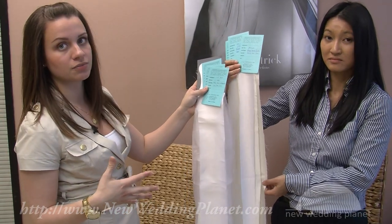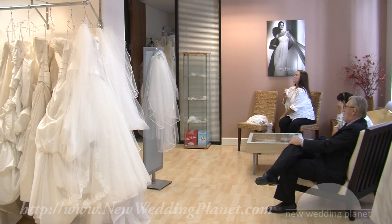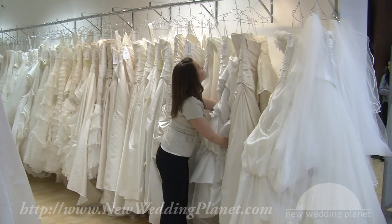This is to show customers what fabrics they can choose from. We have organzas, taffetas, satins, and chiffons — a whole range of different fabrics to choose from.